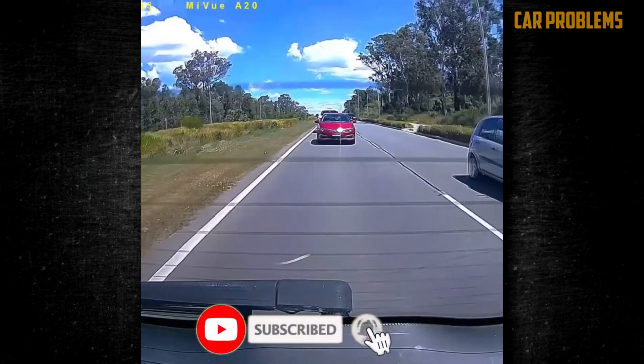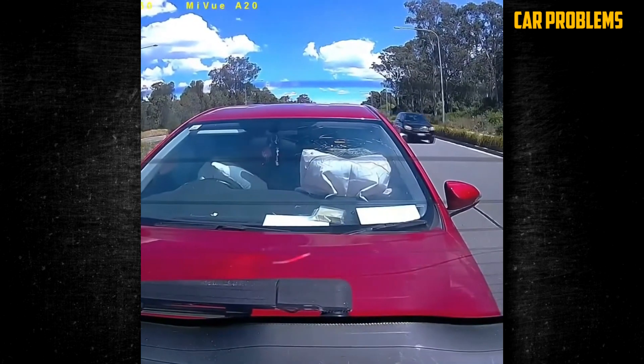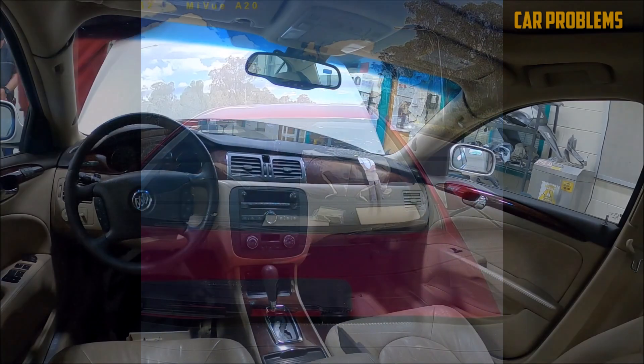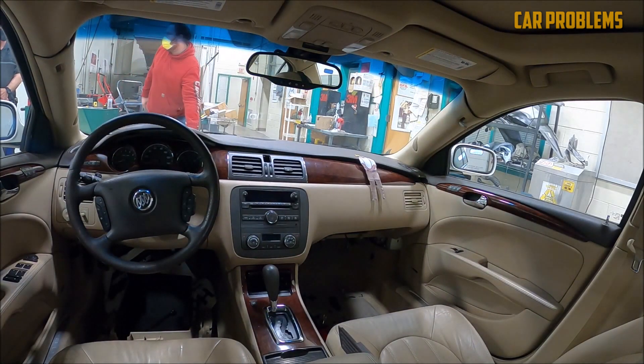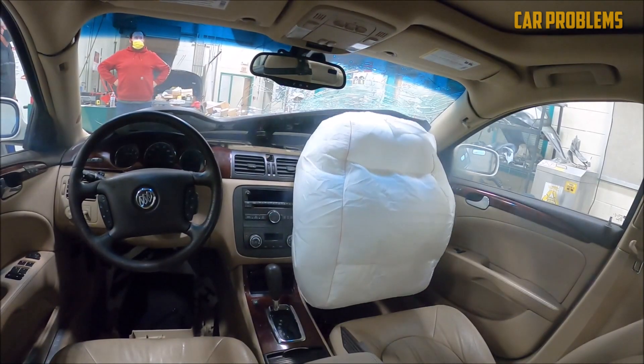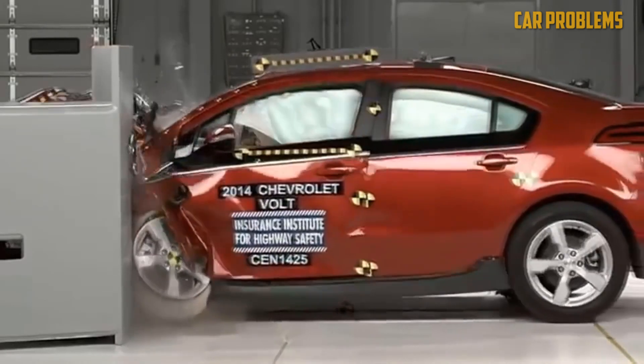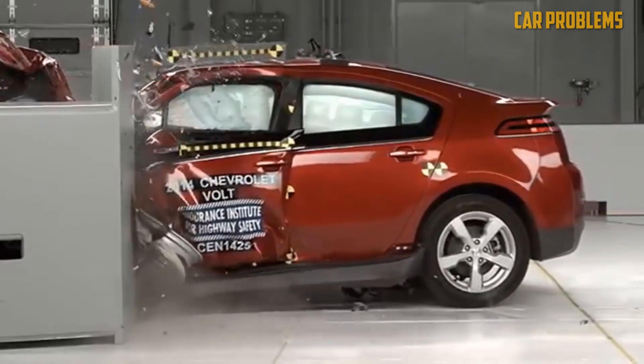Let's talk about deployment speeds. When it comes to front airbags, they usually inflate between 10 to 12 miles per hour in a collision with a rigid wall. But if you're wearing your seatbelt, the airbags won't kick in until the vehicle reaches about 16 miles per hour. Seatbelts provide some protection. For side airbags, they deploy at around 8 miles per hour in a narrow object crash, like hitting a pole or a tree.